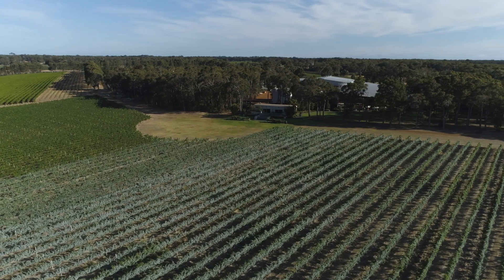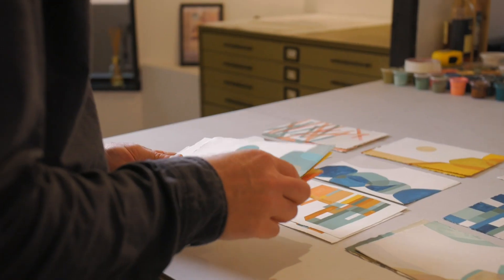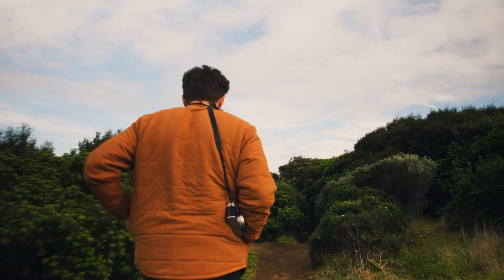When Madfish first approached me I was immediately interested. They're obviously an iconic West Australian wine. As soon as they were talking to me about what their vision was for the new label artworks and where the brand was going, I could understand what they were looking for.